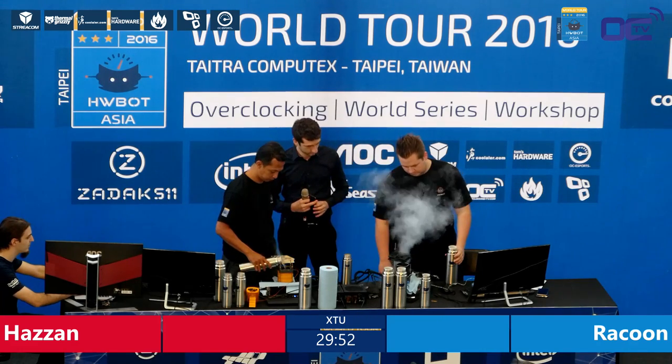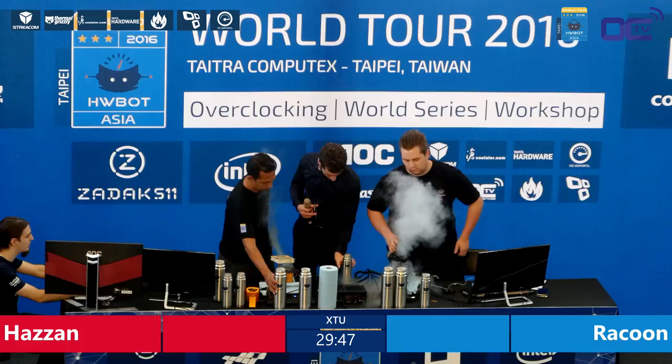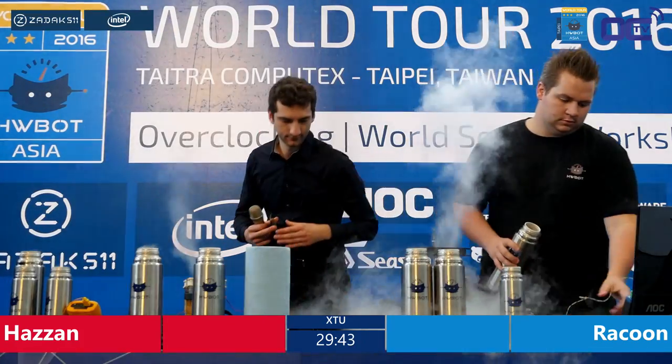XTU is Intel Xtreem Tuning Utility, developed by Intel to quickly test your setup at home. It's really dependent on processor speed and memory clocks.